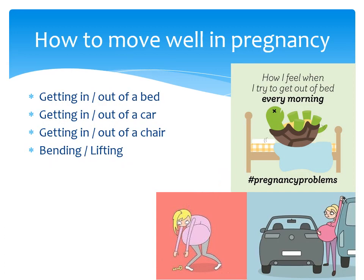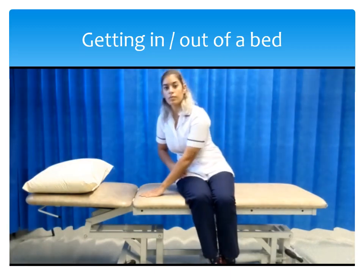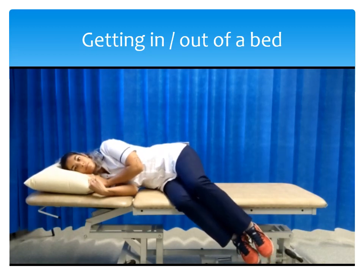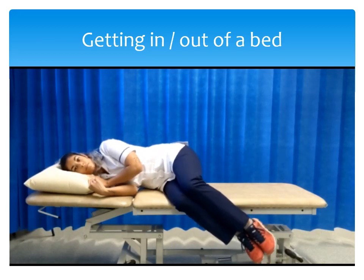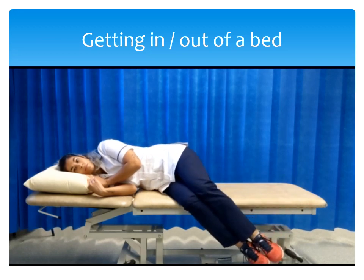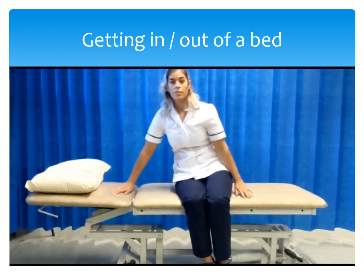How can you move well during pregnancy? In the following videos we're going to show you some ways to help you move better and reduce the strain on your back and pelvis. Getting in and out of bed: to lay down, sit on the side of the bed and go down on your hand and elbow. Then squeeze your low abdominal muscles and swing your legs up into the bed keeping your knees together. To get out of bed, keep your knees together and swing them off the bed and push yourself up with your hand and elbow squeezing your lower abdominal muscles.